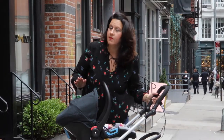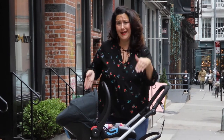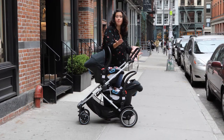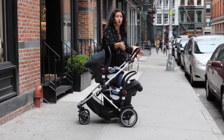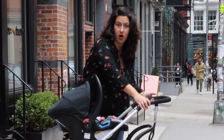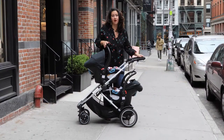Now let's talk about some of the features that make the Phil and Ted's Voyager so fantastic. Number one, it is super narrow. Number two, whether mom, dad, or grandma is driving this, it has an adjustable handlebar so that anybody pushing the twins out to the park could drive easily and be comfortable.